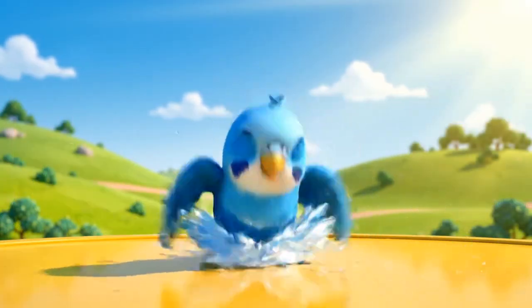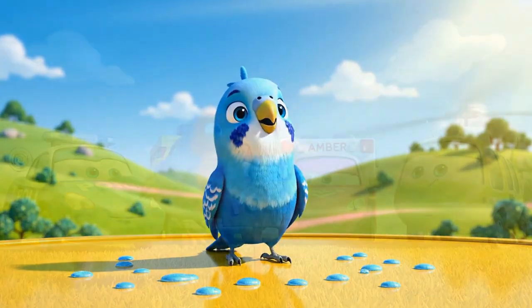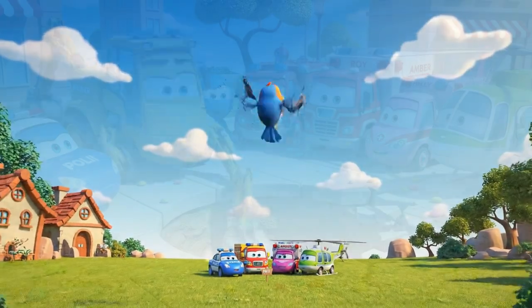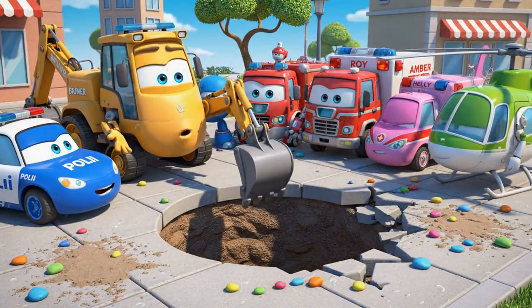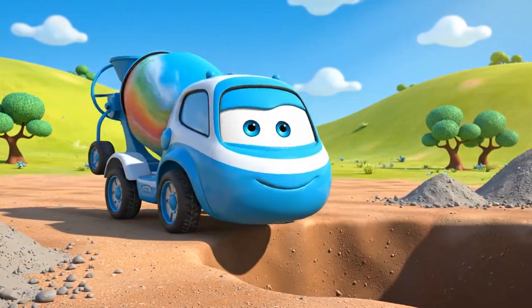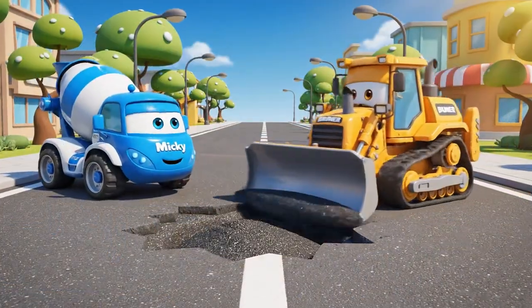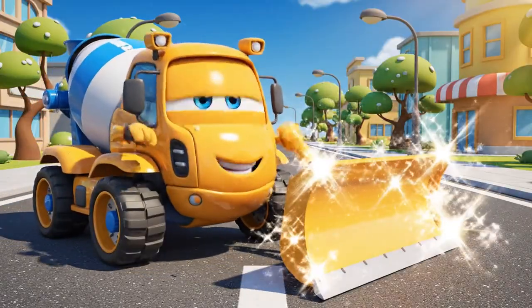A nice warm shower to finish up. He's clean and he looks happy. Safe travels, little friend. Watch where you land next time. Well, the bird is safe, but my perfect sidewalk has a big hole in it. Don't worry — I saved a little extra mix, just in case. Good as new.